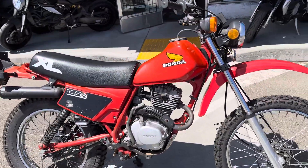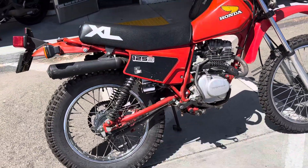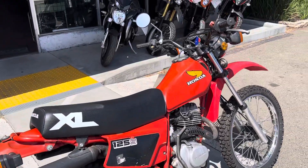Priced at only $29.99 with finance options available. Stop on by Santa Clara Cycle and check it out.